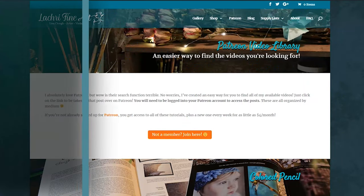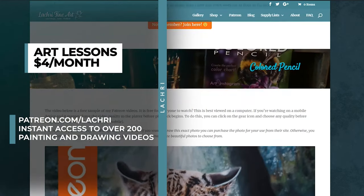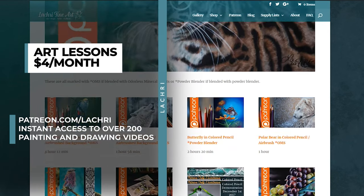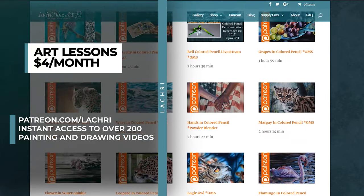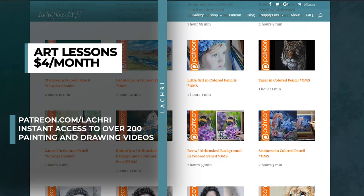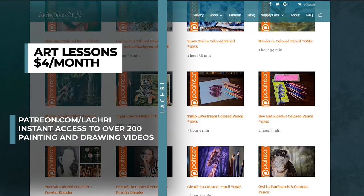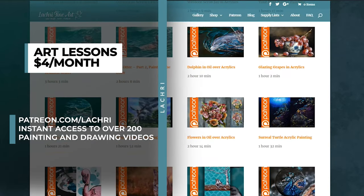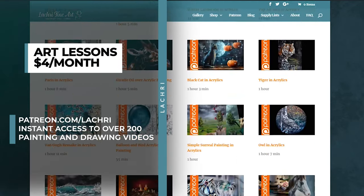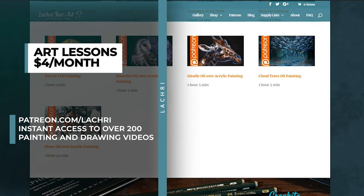If you are supporters over on Patreon, make sure to head over where you've got the two-and-a-half hour version of this demonstration that you can follow along with if you would like to draw this acropora coral in colored pencils. If you are unfamiliar with Patreon, for as little as $4 a month you get access to all of my longer tutorials - I have a new one every single week, and as soon as you sign up you get instant access to over 200 available right now. Head over to my Patreon video library - the link is in the video description - where you can see what I have available and a free two-hour colored pencil demonstration.